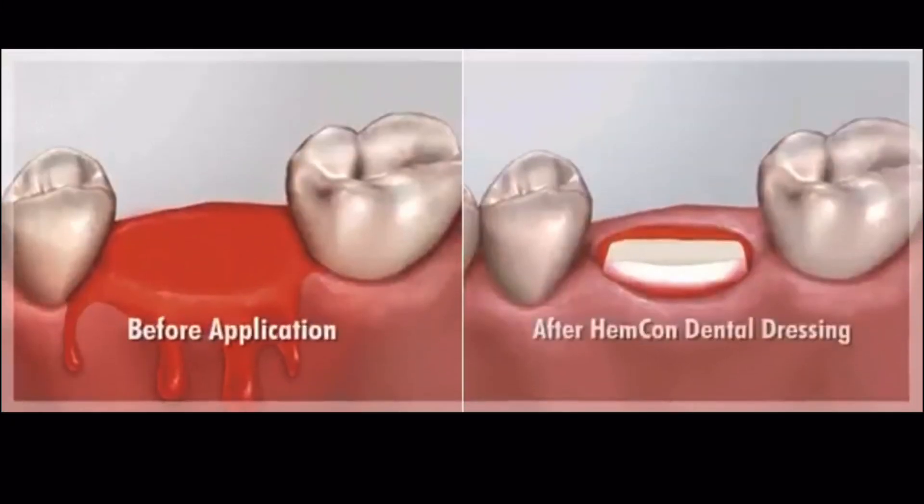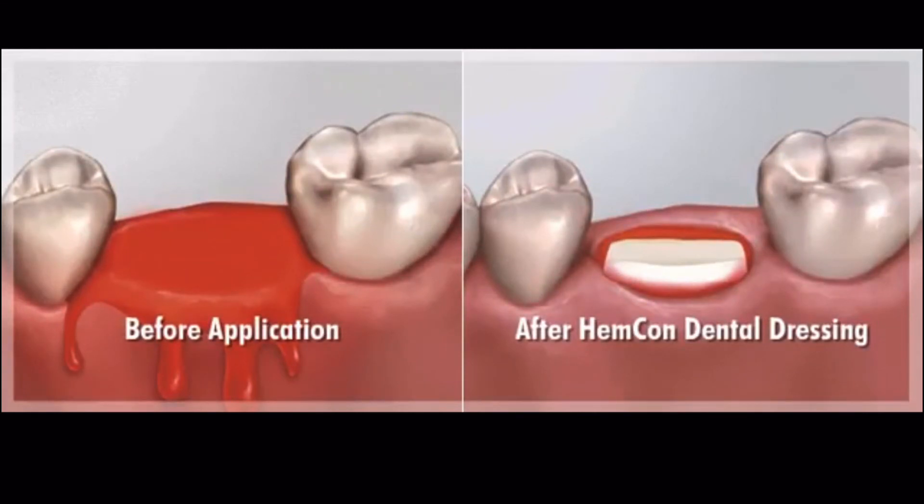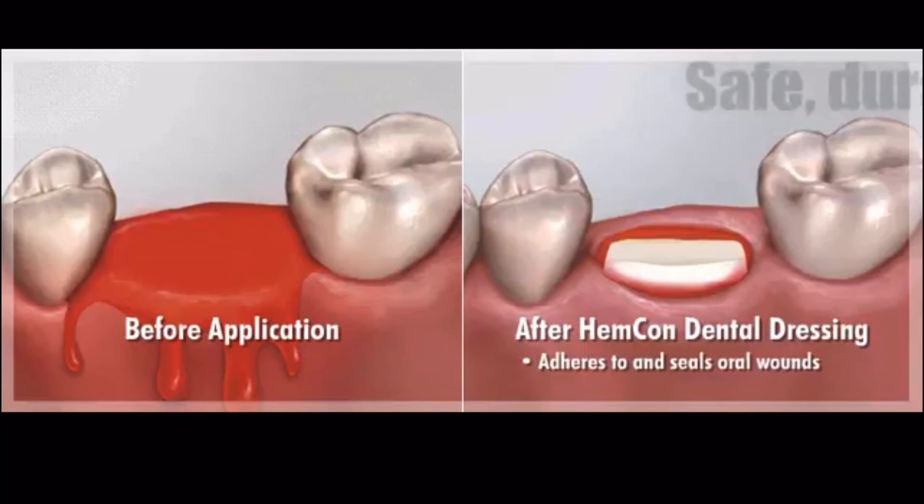The HemCon Dental Dressing offers many advantages over traditional dental gauze. It works by adhering aggressively to bleeding tissue surfaces. This adhesive-like action forms a strong, flexible barrier that helps to seal and stabilize the wound.